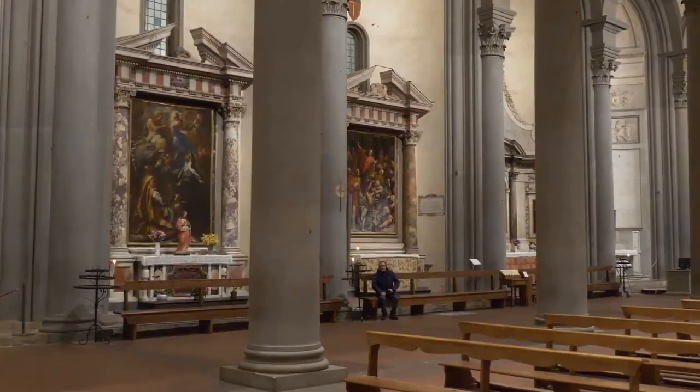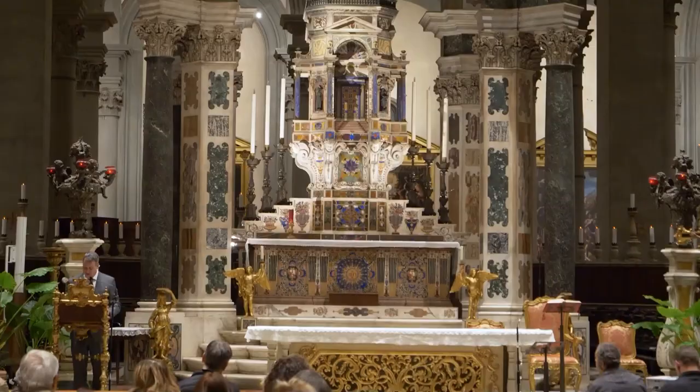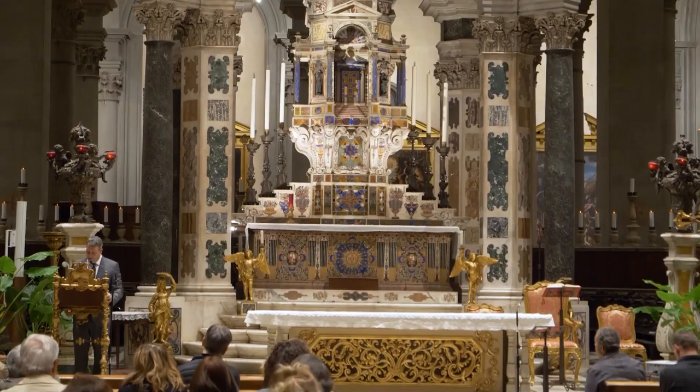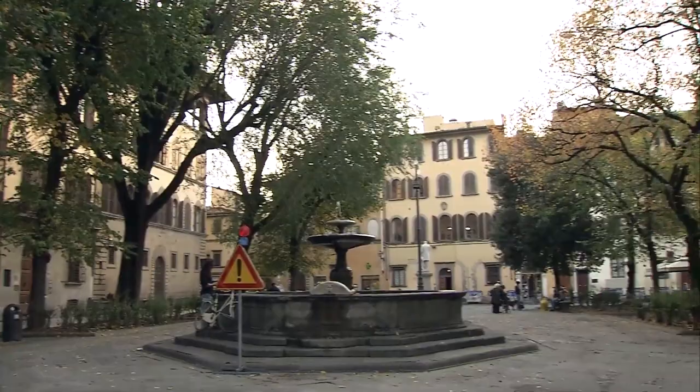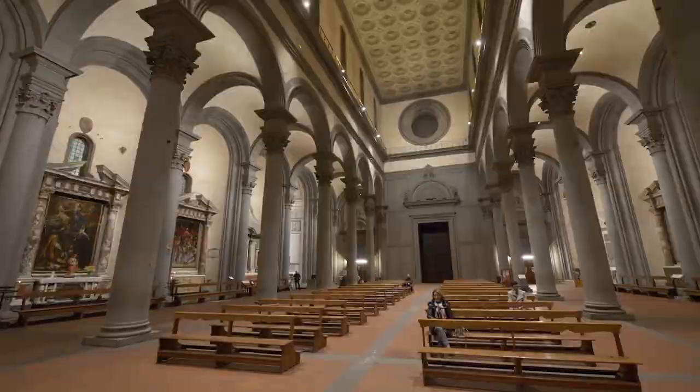Make sure to check all these places out. Which of these places would you pick as your hidden gem? We'd be excited to hear from you, so make sure to drop your thoughts in the comments section. And of course, thanks for watching — a like for this video and subscribing to our channel will surely be appreciated.